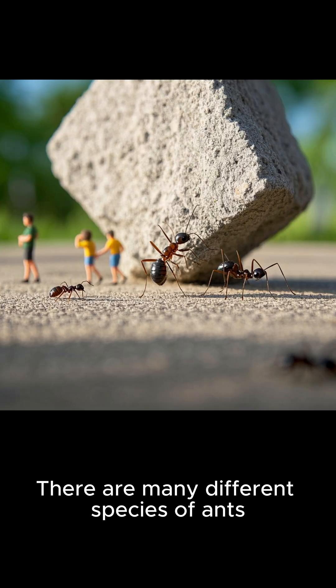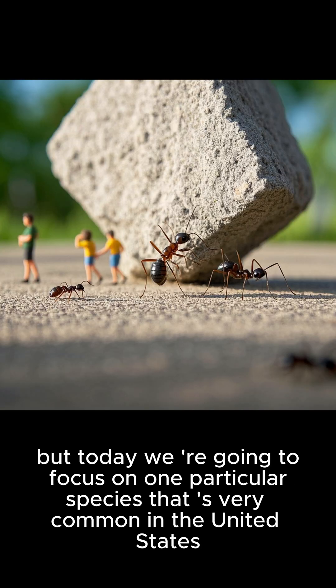There are many different species of ants. But today we're going to focus on one particular species that is very common in the United States.